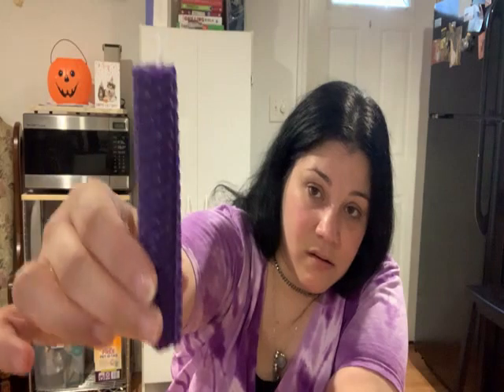Then we have the candle. I love the candles because every month you seem to get a different color. This month we have a beautiful deep purple — it's a beeswax candle, perfect for dressing. Absolutely stunning.